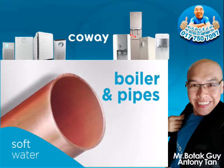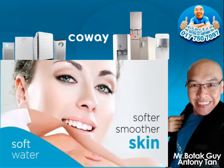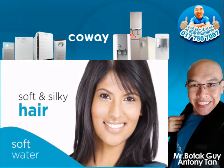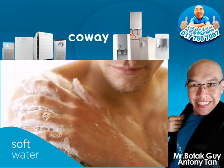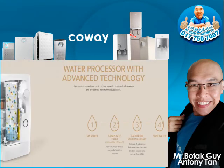And it's not just your home that can benefit from soft water. Enjoy softer, smoother skin, relief from dry skin conditions, and luxuriously soft and silky hair. Showering and bathing in soft water will be a whole new experience. You'll save up to 12% on your water heating bill and protect your appliances from costly future repairs.